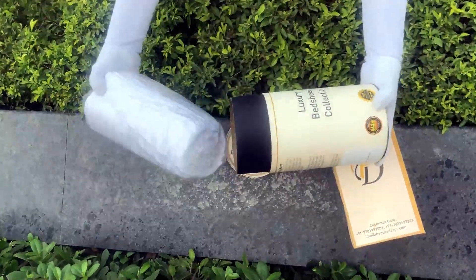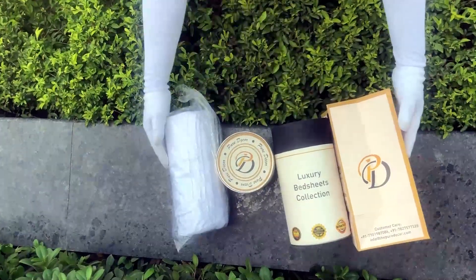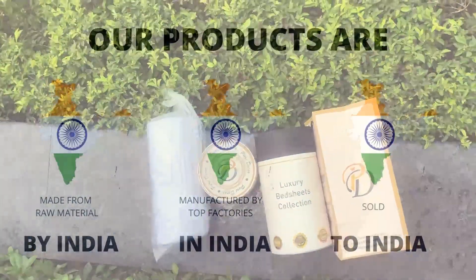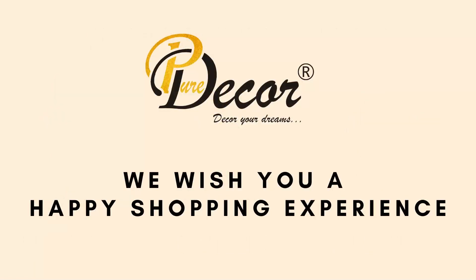Here at Pure Decor, we understand the importance of packaging, thereby serving you a perfect product with a perfect packaging. Our products are proudly made in India. Pure Decor wishes you a happy shopping experience.